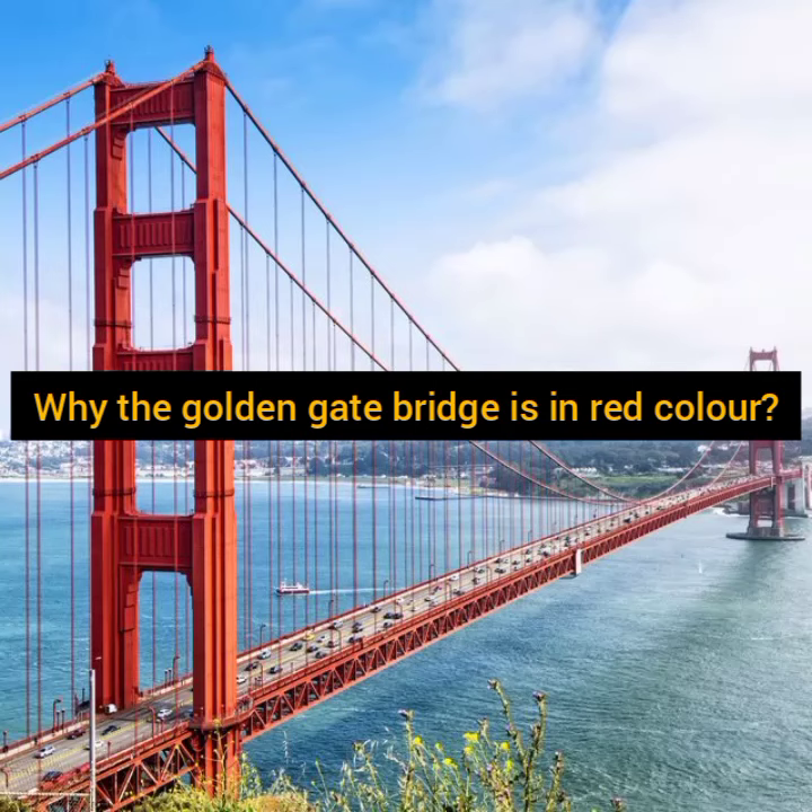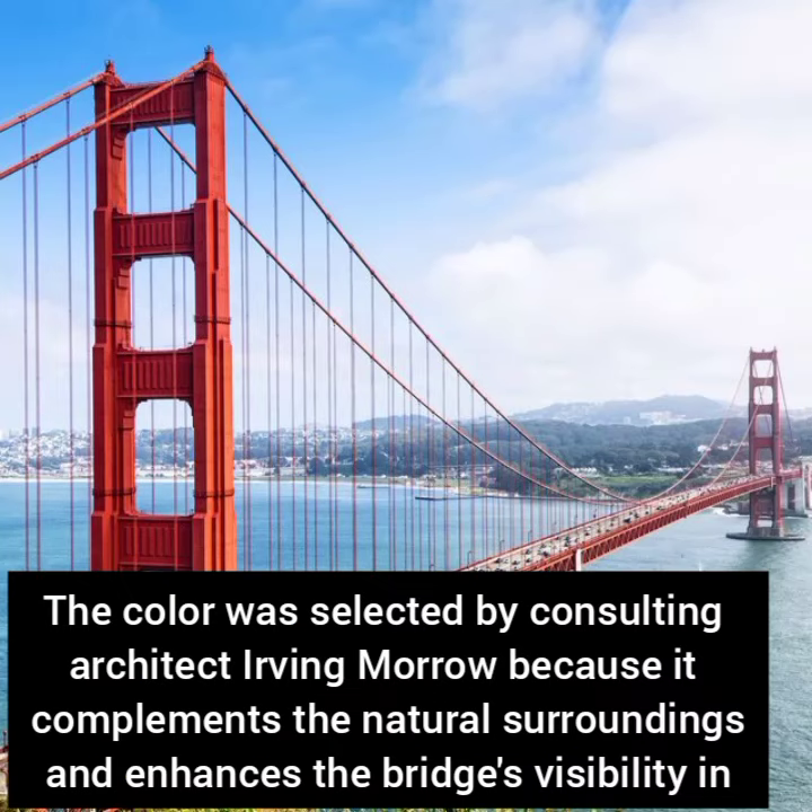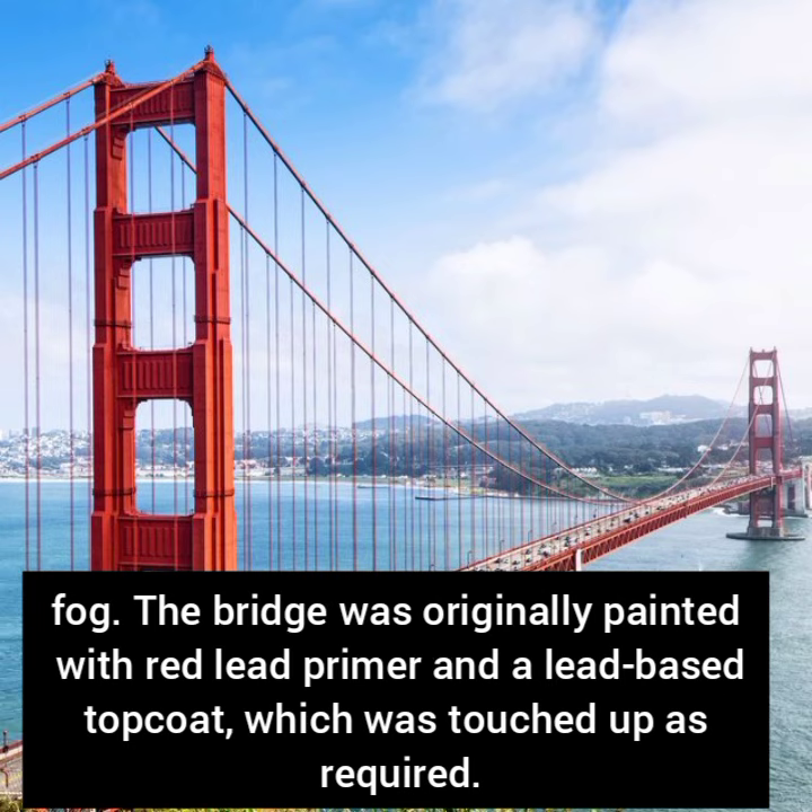Did you ever think about why the Golden Gate Bridge is red? The color was selected by consulting architect Irving Murrow because it complements the natural surroundings and enhances the bridge's visibility in fog. The bridge was originally painted with a red lead primer and a light-based top coat, which was touched up as required.